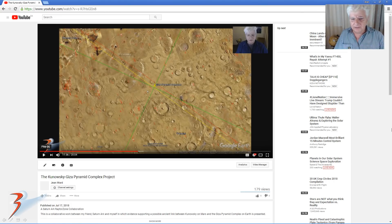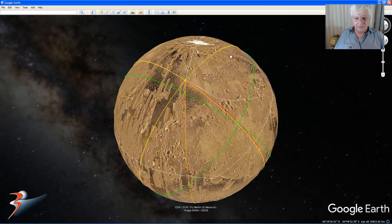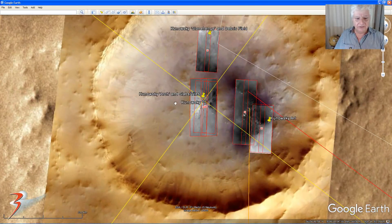The other video you can refer to for further details is the Kanowski Giza Pyramid Complex project, which is another Saturn or Raptor Zone collaboration — I'll include the link below. If you've ever wondered what all these lines are when I open up Google Earth, this will answer your questions. So let's quickly do that — we open Google Earth Mars, and there the lines are. This is part of the Giza Kanowski project, with Kanowski being right there, and what we speculate might be an eroded or destroyed pyramid with some surface artwork to the right.